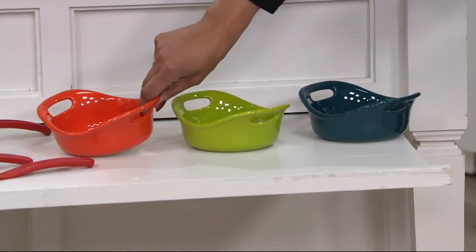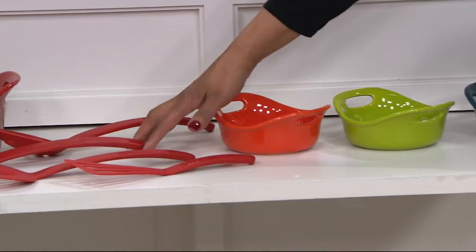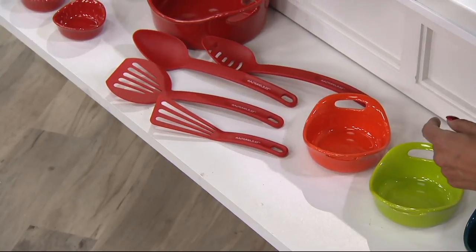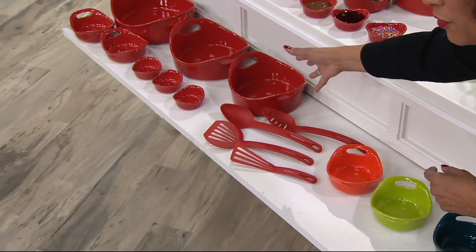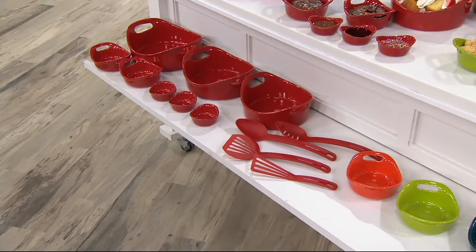We also have the orange — that's the signature color from Rachel. Don't forget, you're getting your utensils: the slotted spoon, the spoon, the spatula, the flipper. And then the three-quart, the two-quart, the one-and-a-half-quart — the large bakers. Look at how beautiful they are. They're so pretty and they nest all together. They're just a little happy family.